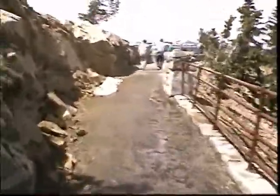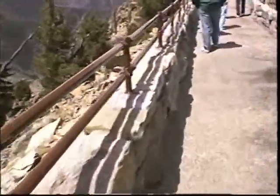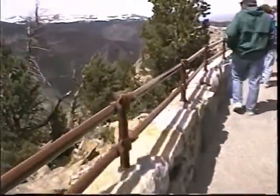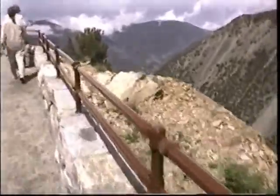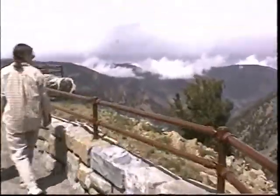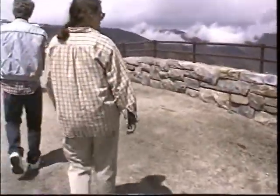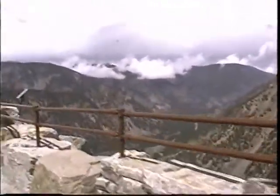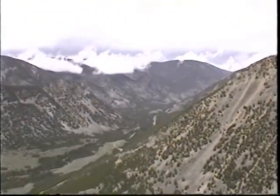A little snow pack, yep. I thought we'd just open this up. It is pretty nice, huh?